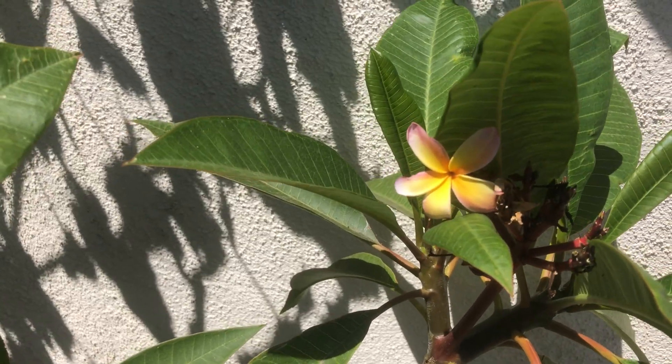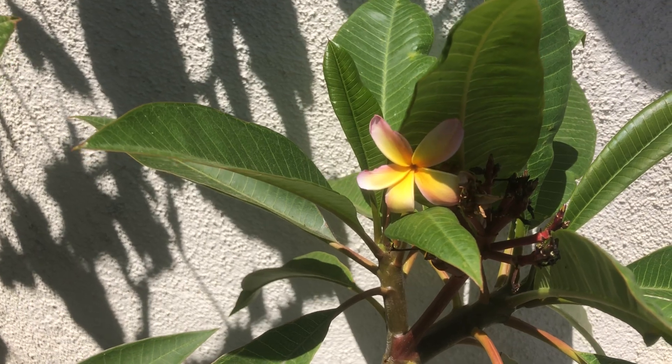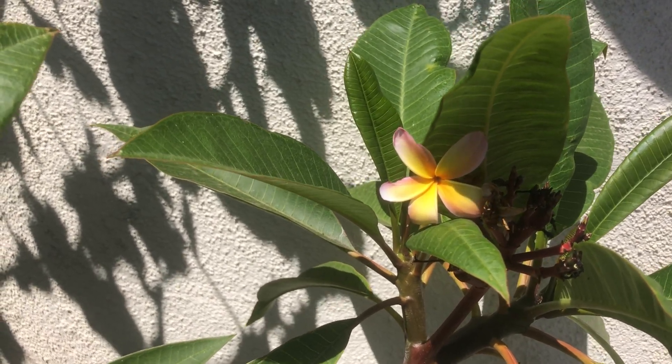This was from a friend so I'm not sure of the name of this variety, but it looks similar to Neville's Rainbow except the flowers are a little smaller.